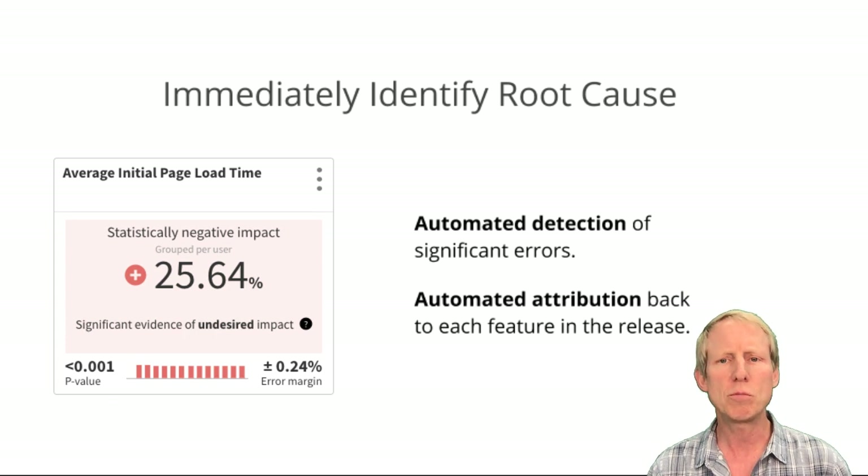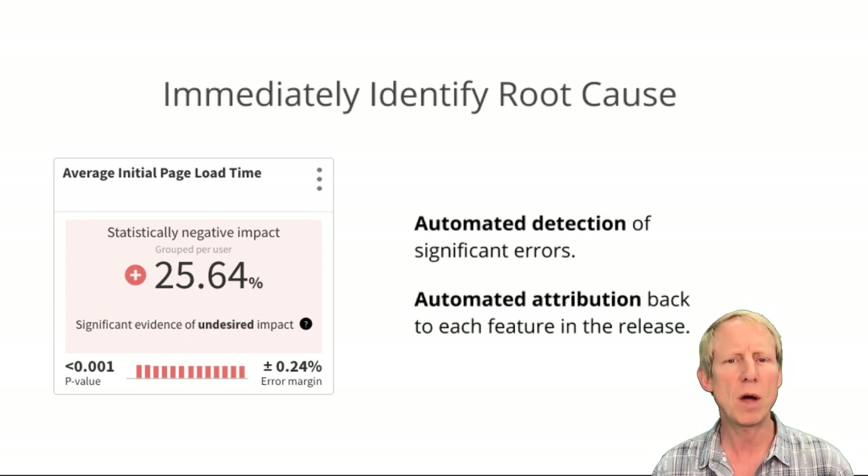Second, Monitor allows you to immediately identify root cause. With a platform that can match user experience data to the features that a user is exposed to, engineers will know right away which portions of their release are performing poorly.